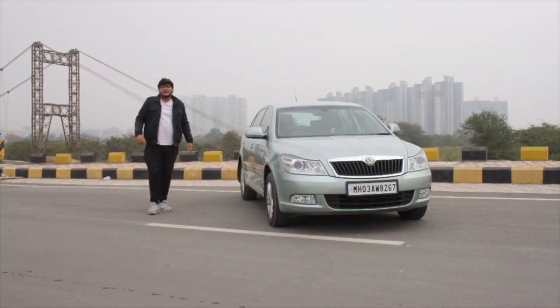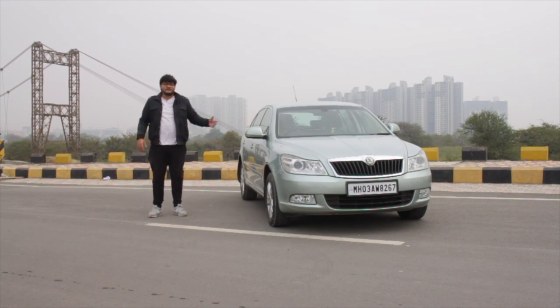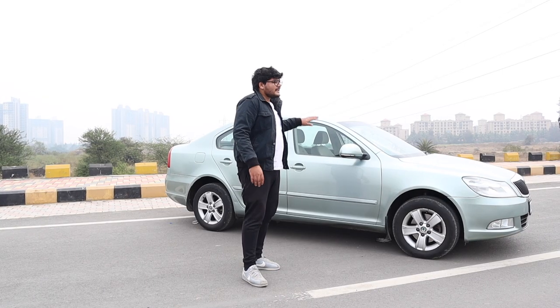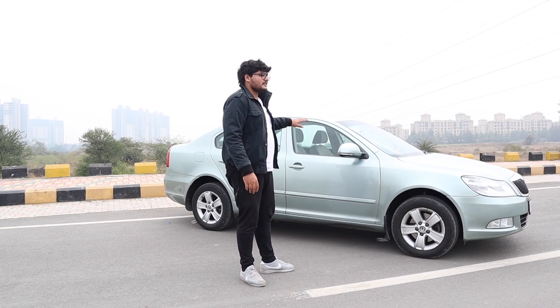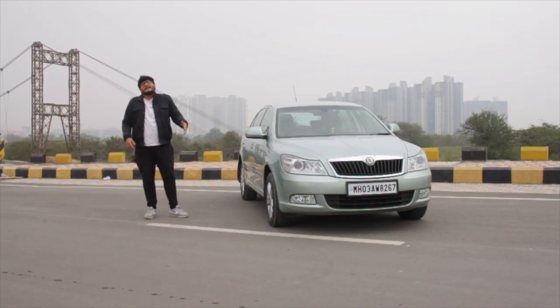This beside me is the Skoda Laura 1.8 TSI. It's a mid-size executive sedan that was sold in India to mid-size executive people. As the Laura sits and whistles at 160hp and 250Nm of torque, you'll think that's enough and you don't need any more. But do I have a surprise for you.